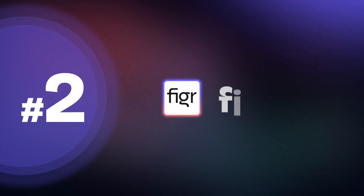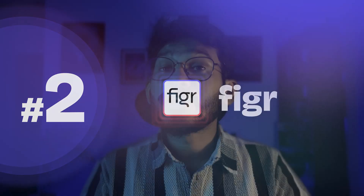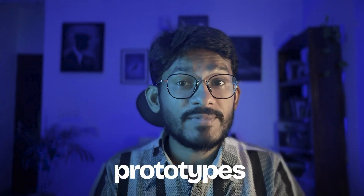The second tool we have is Figure, a powerful AI tool built for UX designers and product teams. Figure helps you to create wireframes, mockups, and prototypes in just minutes — so no more staring at a blank artboard.